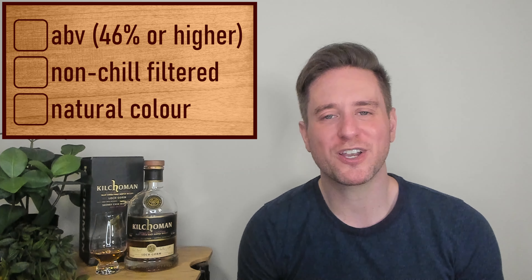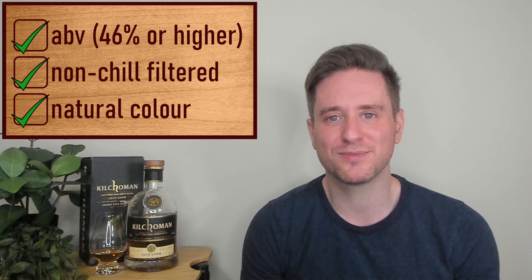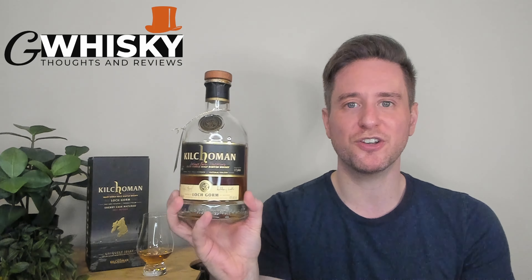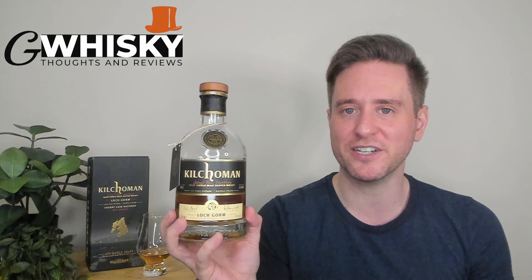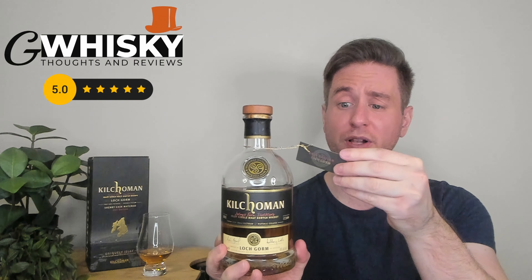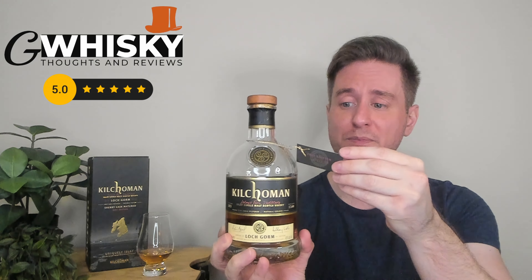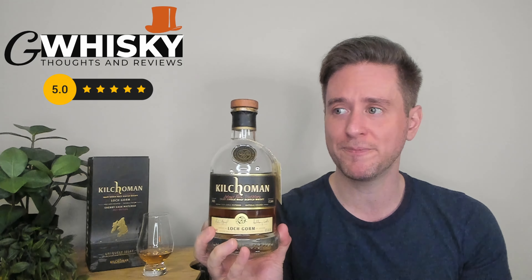Kilchoman never disappoints for specs. This one comes in at 46%, it's going to be non-chill filtered, and the color is natural, as always. I really like this bottle — the dark color scheme goes nicely with the dark whiskey inside. I like the label, I like the squat bottle, I like the little medallion worked in here. Beautiful presentation — this bottle's a five out of five for me. We have a little tag around the neck with plenty of information: 17,000 bottles made, 24 sherry butts used, the whiskey's a minimum of nine years old.